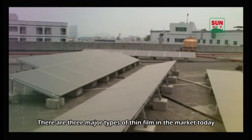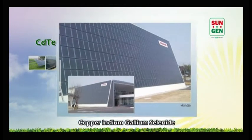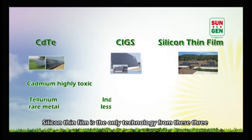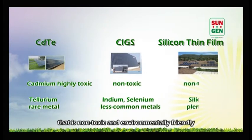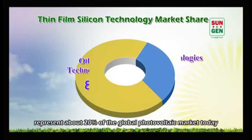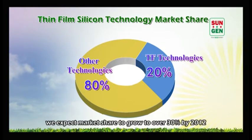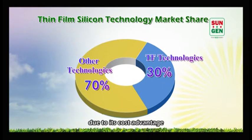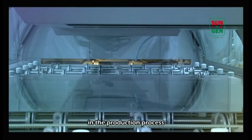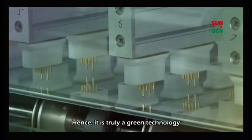There are three major types of thin film in the market today: cadmium telluride, copper indium gallium selenide, and silicon thin film. Silicon thin film is the only technology from these three that is non-toxic and environmentally friendly. Whilst thin film technologies represent about 20% of the global photovoltaic market today, we expect market share to grow to over 30% by 2012 due to its cost advantage. Thin film silicon modules consume far less energy in the production process than conventional crystalline silicon modules. Hence, it is truly a green technology.